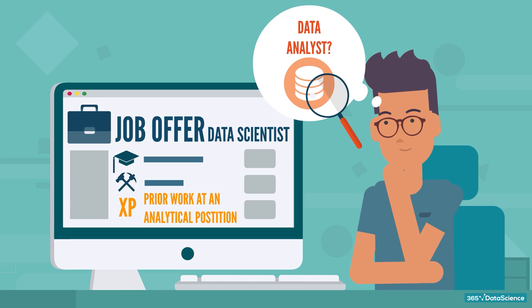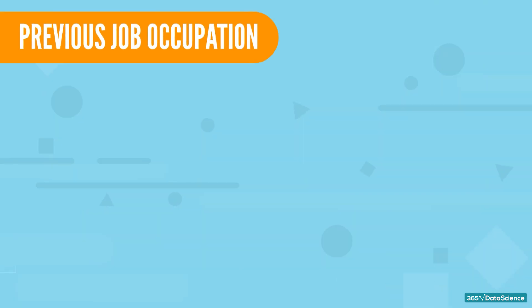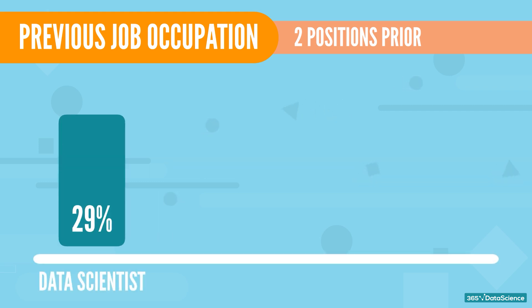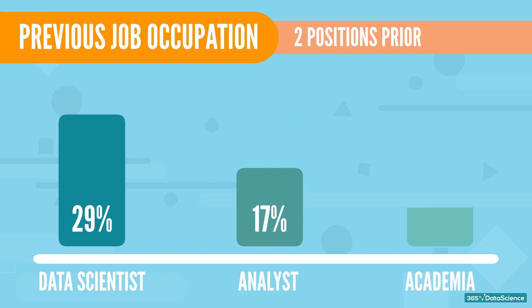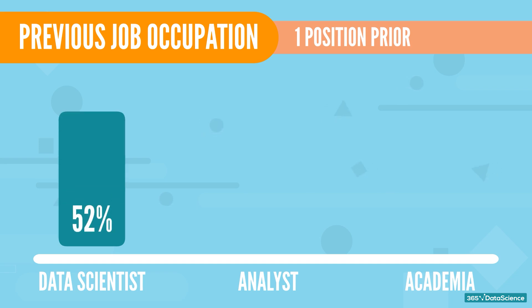Therefore, in today's job market, one needs to accumulate the necessary working experience in an analytical position before they are ready for a data scientist's job title. Maybe a data analyst position works best. Our study examined data scientists' previous job occupation and title one and two jobs ago. Two positions prior to their current role, the average data scientist was either already a data scientist — 29% — an analyst — 17% — or worked in academia — 12%. Immediately before entering their current role: data scientist — 52%, analyst — 11%, a researcher in academia — 8%.